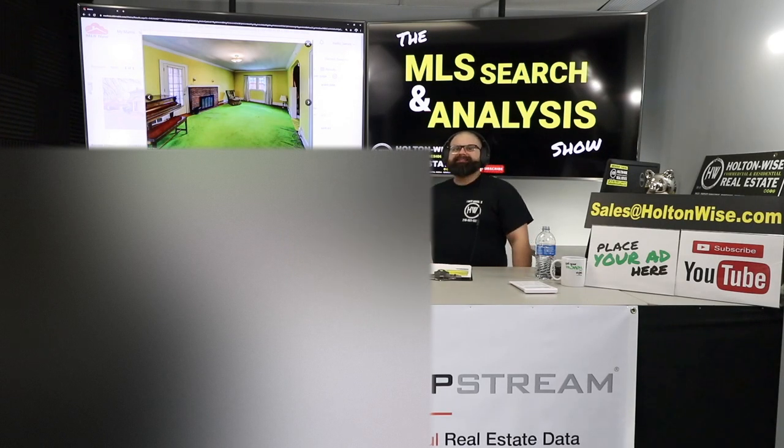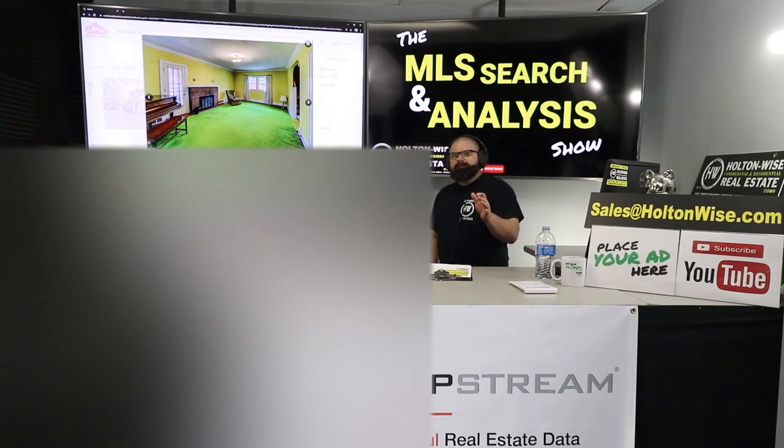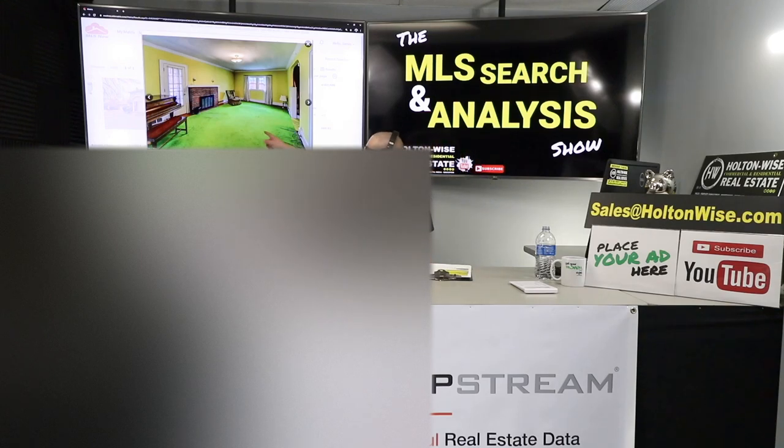Welcome to another episode of the MLS Search and Nails the Show. I'm your host James Wise, and this is the show on HoltonWise TV where I work with people just like you, helping them buy properties like this, man. This is a beautiful, beautiful home, dude.